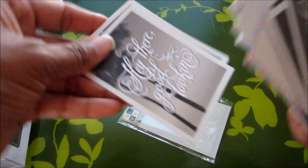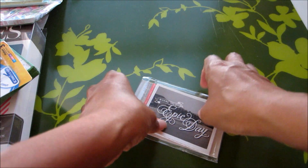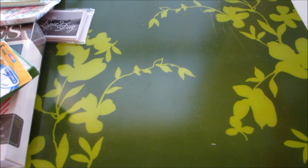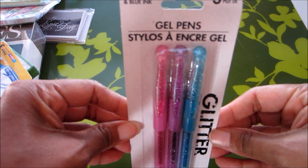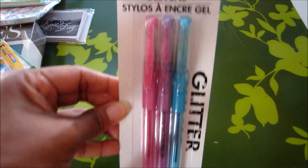Oh wow, these are going to be perfect to use in my Midori — I love these, Corey, thank you so much! These are so cute, and they're great for writing little notes for friends and stuff.